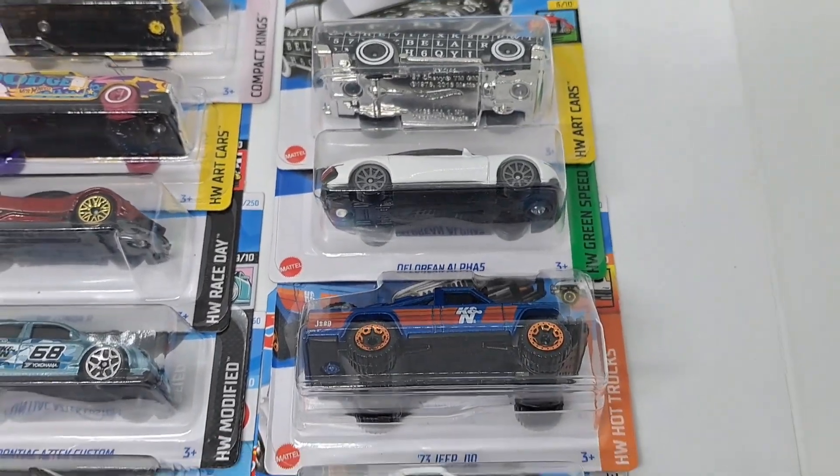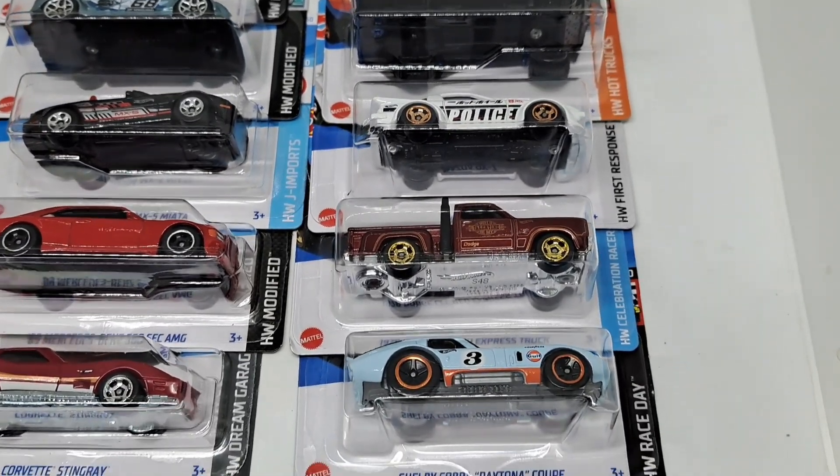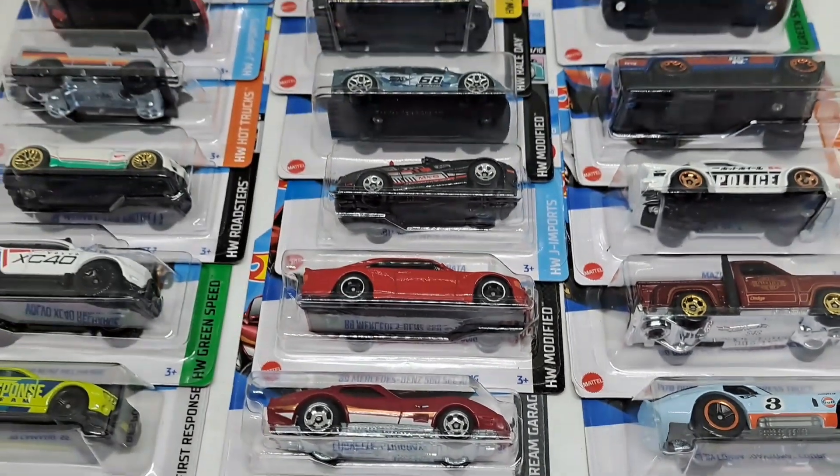So there's a Jeep, Mazda, and Dodge, and a Golf Shelby Cobra. That was a good hunt.